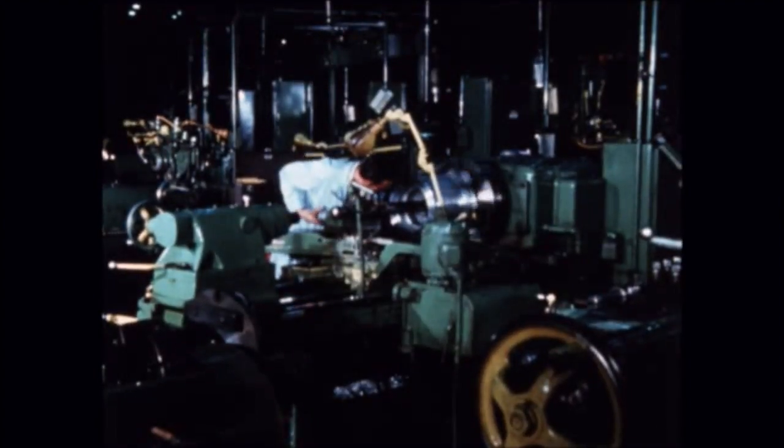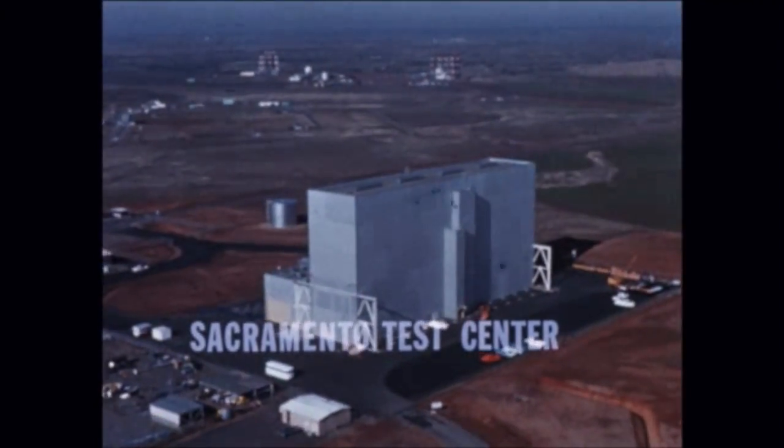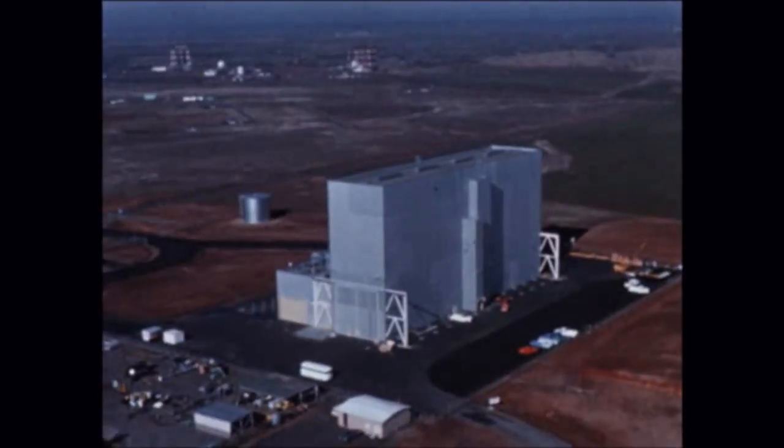Work on S-IB stages 13 through 16 included long lead time procurement activity as well as part and component fabrication. The S-IVB stages for the remaining upgraded Saturn IB vehicles were on or ahead of schedule.